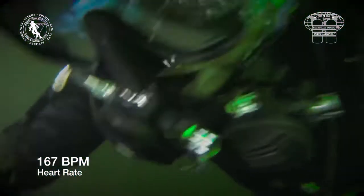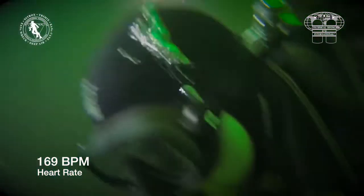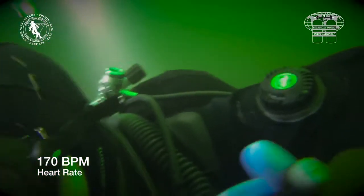The rescuer finds the casualty and gets hold of him. Notice that his heart rate is already 167 beats per minute as he begins the lift.